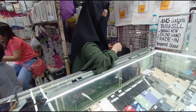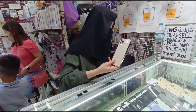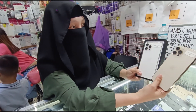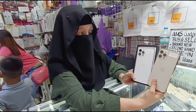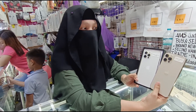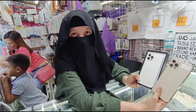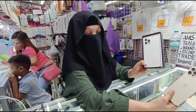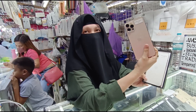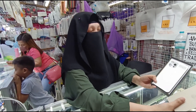Yung mas malaking screen natin — 12 Pro Max meron tayo. 12 Pro Max — meron tayo: 128, 256, 512 GB. Magkano? 128 natin — 39,500. 256 natin — 42,500. 512 natin — 44,500. May previous na din sila ito.